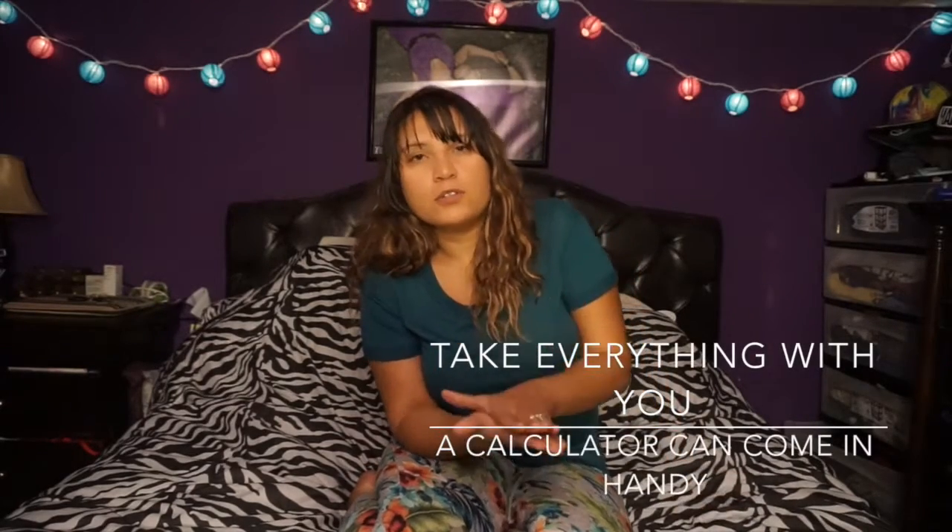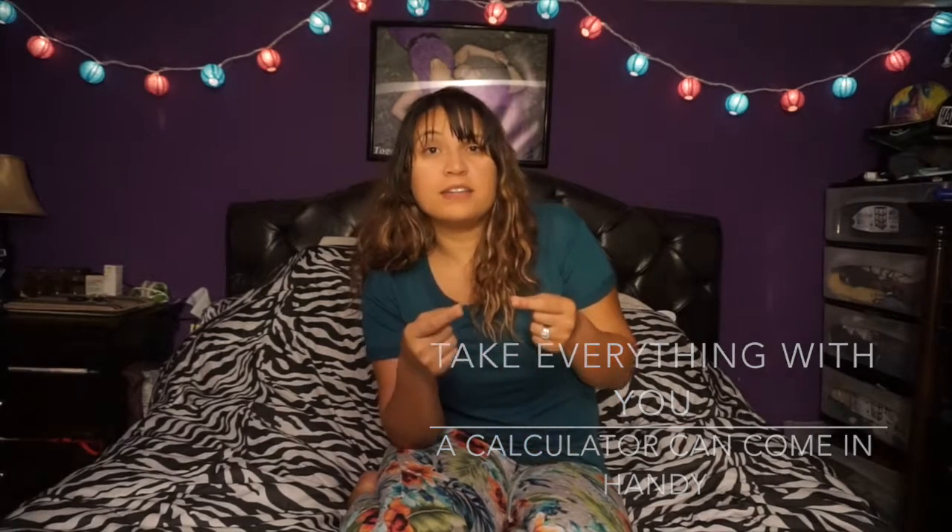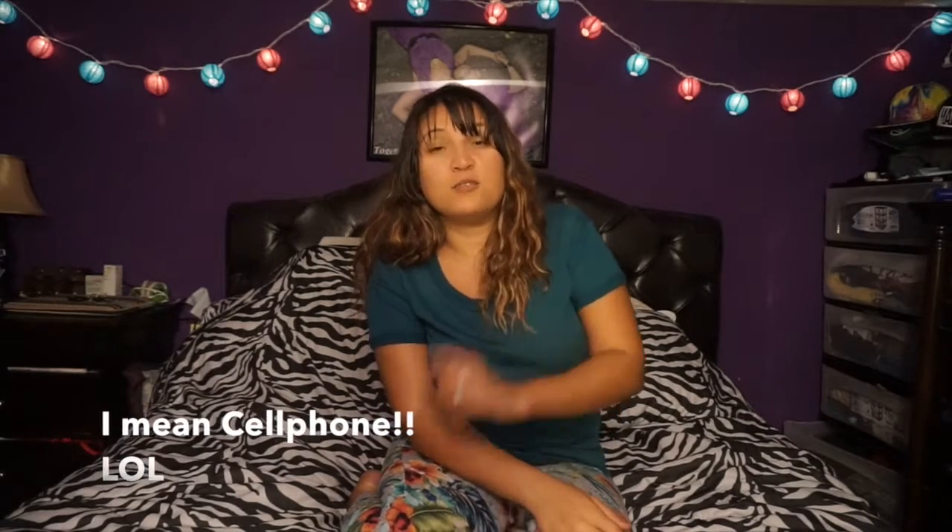Tip number four kind of goes with number three, and that's to have everything with you — whether it's a folder or a bag for your coupons. Also bring a calculator; nowadays we can just use the one on our phone. I like to do that especially at the grocery store to keep me within my budget. If I only have $50 for the week, I'll add up amounts as I put things in my cart to make sure I don't go over. I know it's an extra task, but it's going to be a lifesaver in the end.